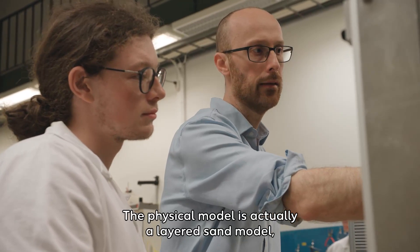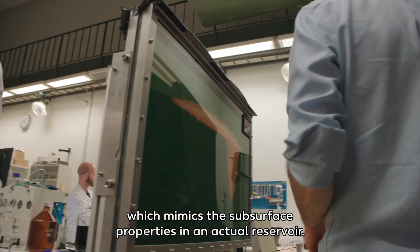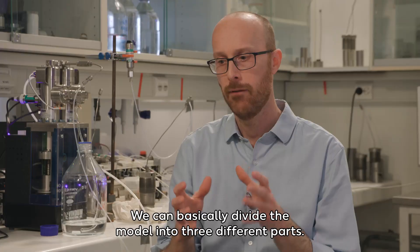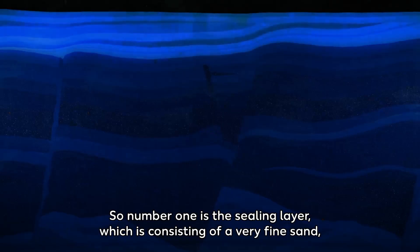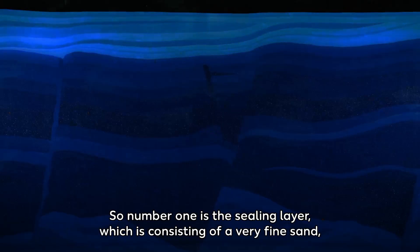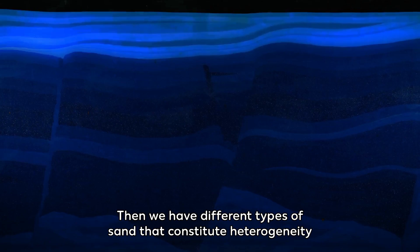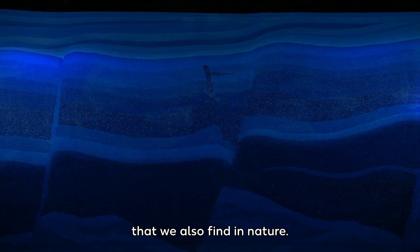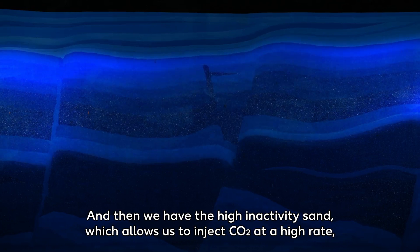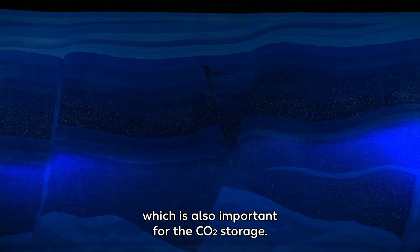The physical model is a layered sand model which mimics the subsurface properties in an actual reservoir. We can divide the model into three different parts. Number one is the sealing layer, consisting of very fine sand, which holds the CO2 in the system — we call it a barrier, as it's impermeable to gas. Then we have different types of sand that constitute heterogeneity, and finally the high-permeability sand which allows CO2 injection at a high rate, which is also important for CO2 storage.